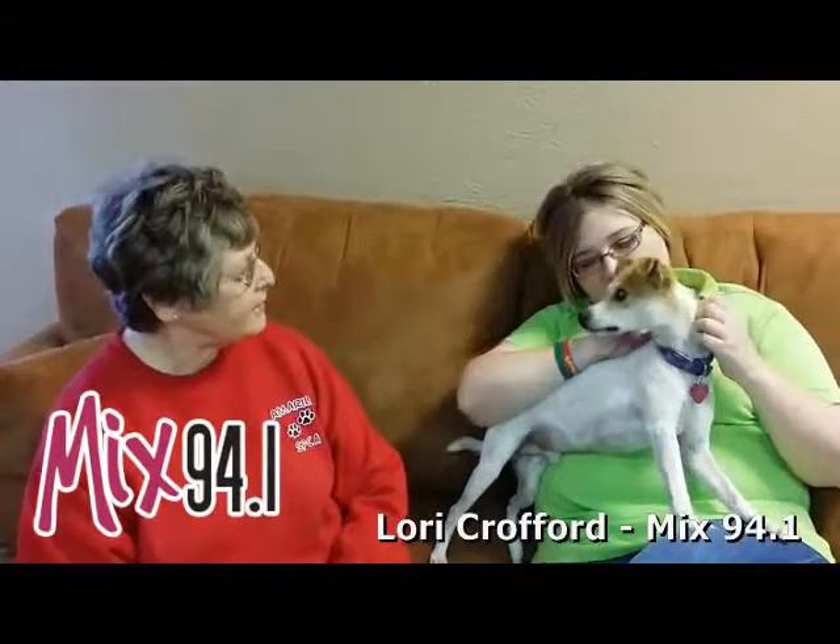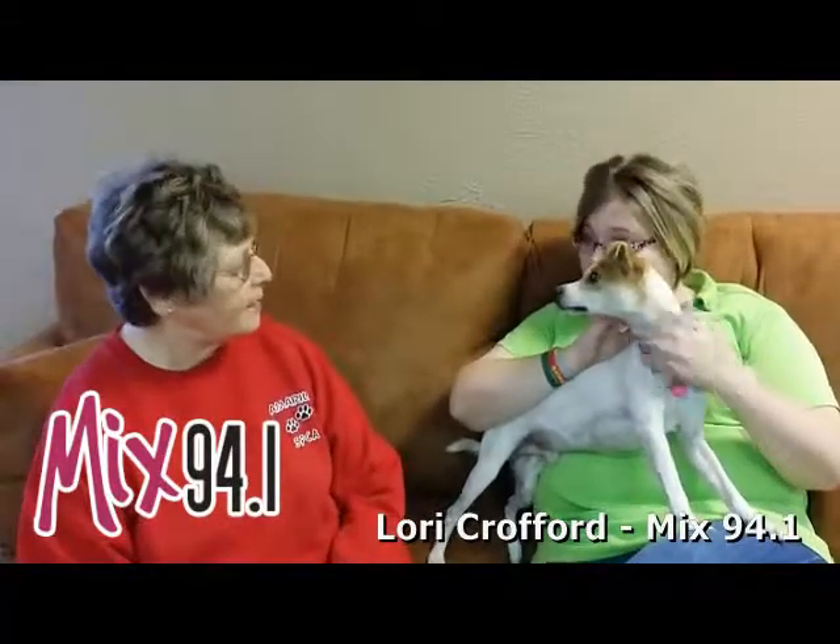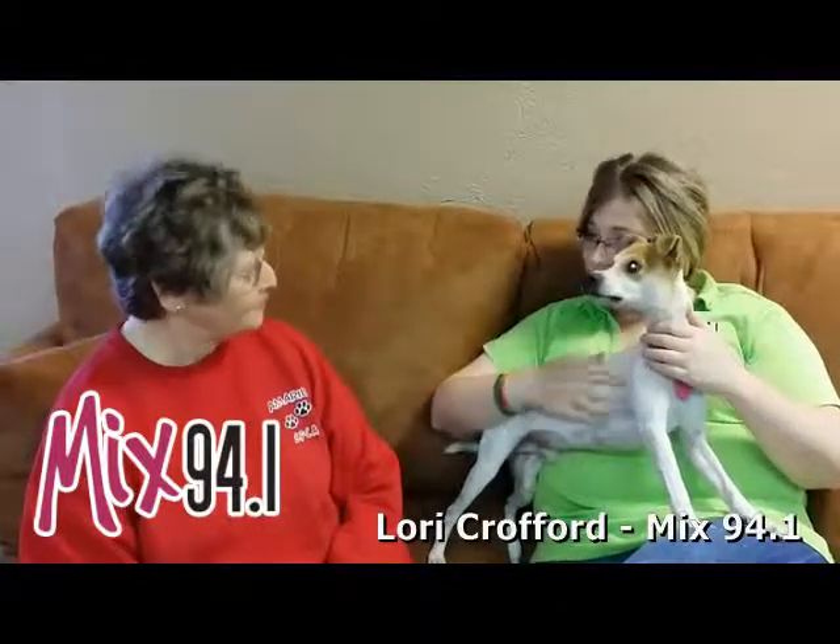The shelter is at 11901 South Coulter, about two miles south of the loop. What do you say we find Bonner a home? He's just looking for you. Go adopt him today.